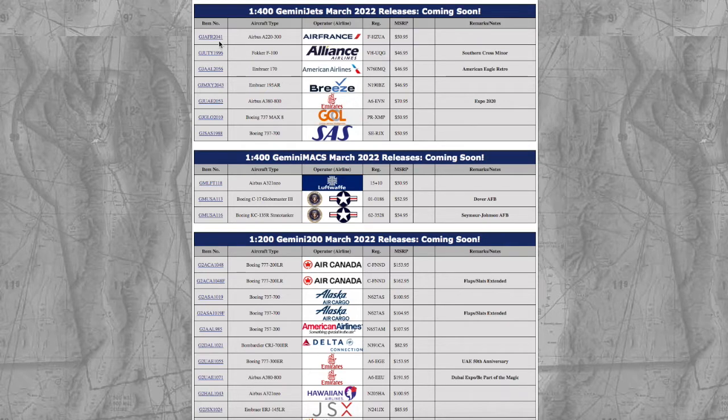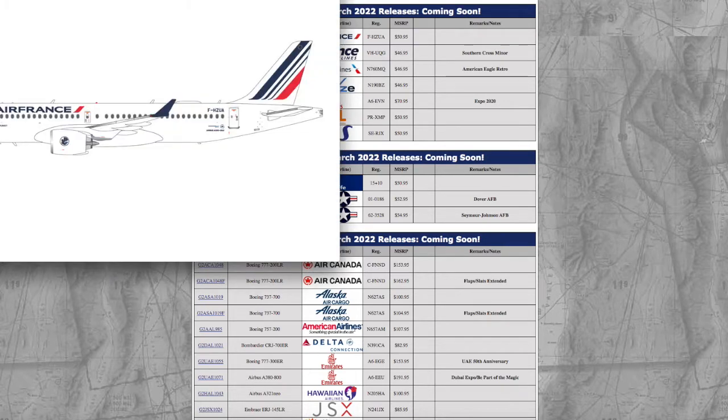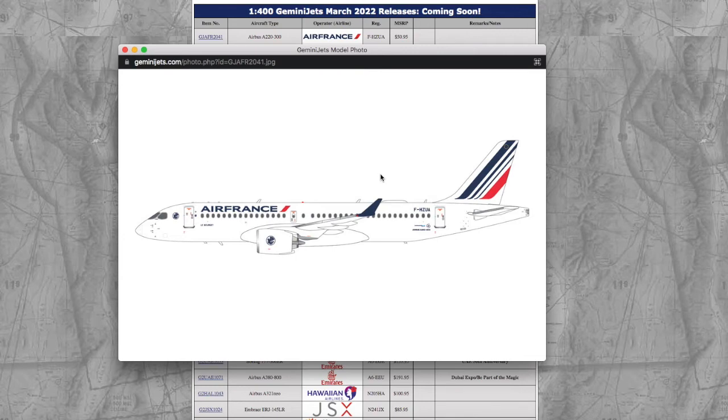Starting off with the 1-400 models, we have an Air France A220-300. Registration is F-HZUA, and the price is $15.95.